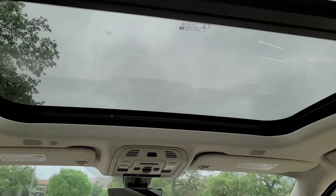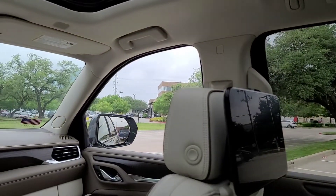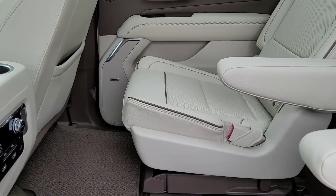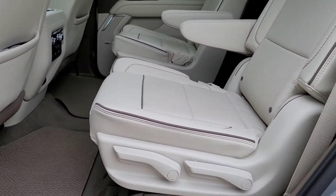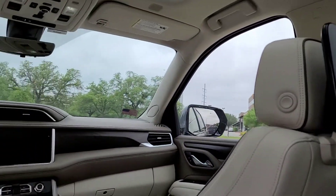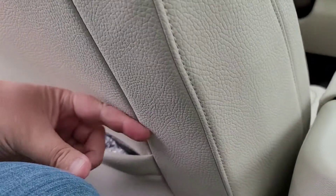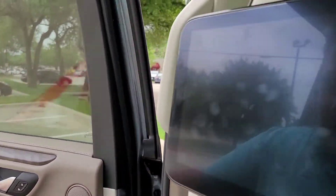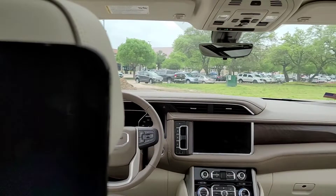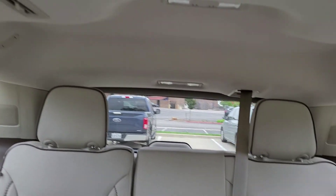There is a nice panoramic roof. I did find a way to slide the seats back — that's the seat in the uncomfortable position, and this is the seat all the way back. Not much of a difference actually. It's not as roomy inside as it looks on the outside.